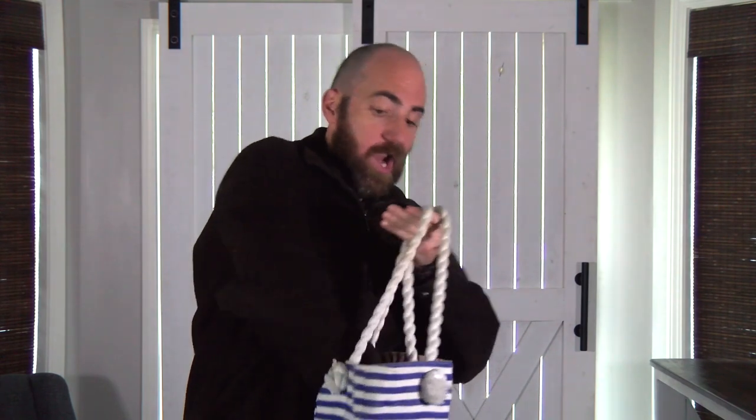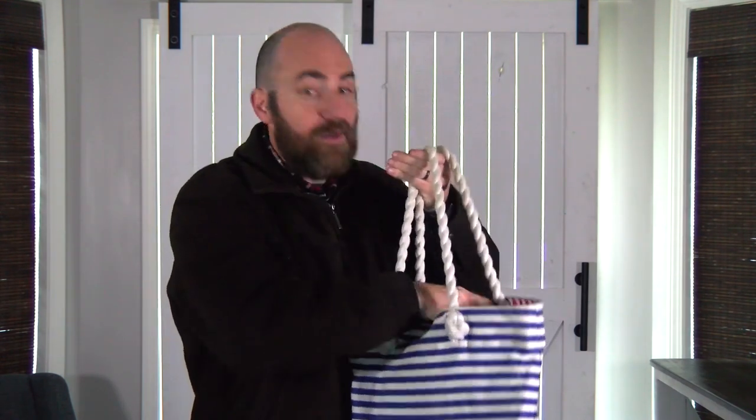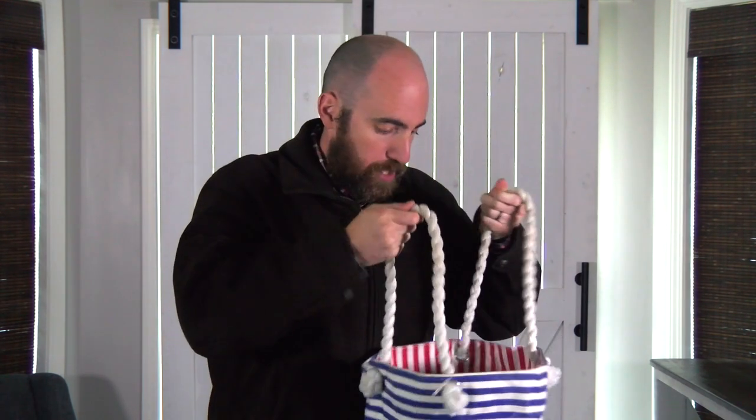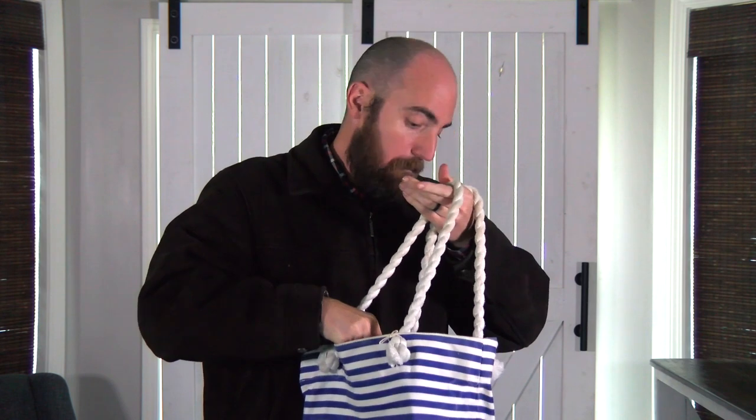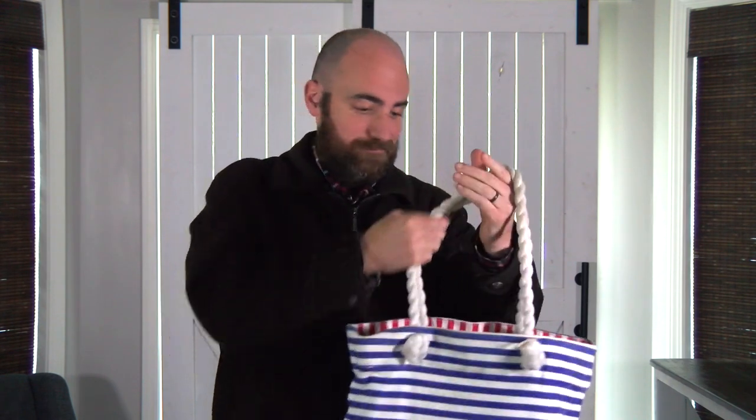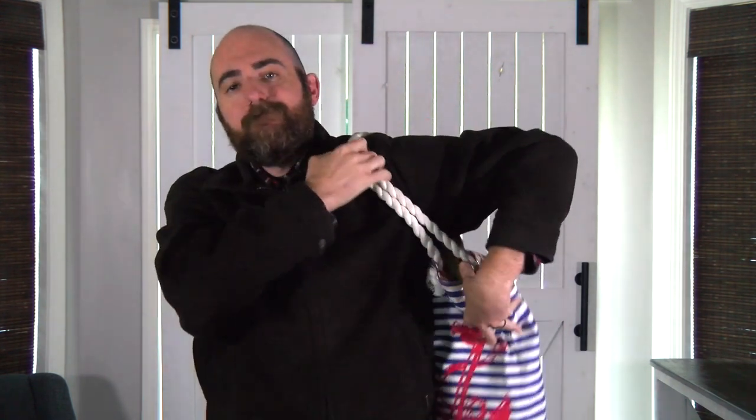Jesse is super prepared with items that he will need for hot weather, swimming, and playing in the sand. Have fun at the lake, Jesse! He packed his bag and he earned his badge — his super planning badge. Practice planning and packing for yourself to earn your badge too. See you next time!